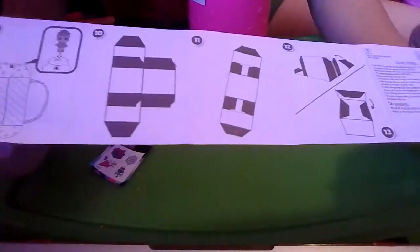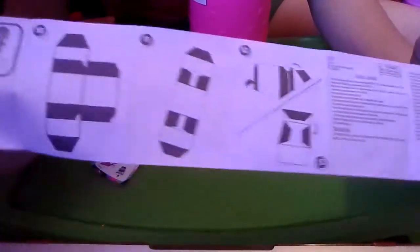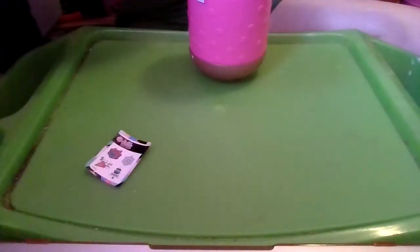Steps 10, 11, 12, and 13 show us how to build a present. And then we have stuff about color changing, important information, warnings and stuff. That's by MGA.